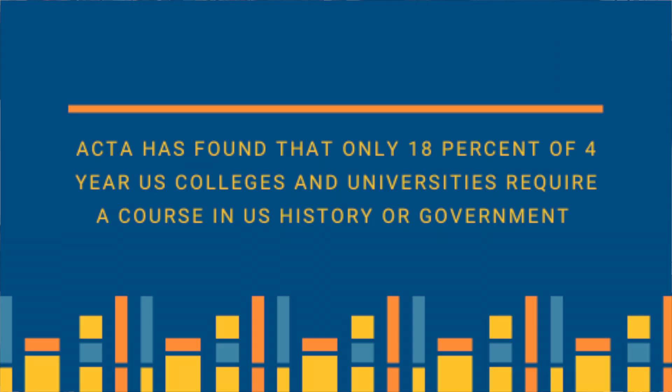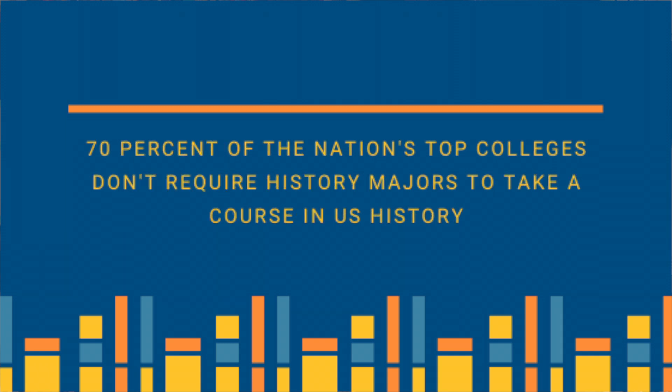Many top schools such as Harvard, Yale, Princeton, UNC Chapel Hill, UCLA, Berkeley, and Stanford don't meet ACTA's history standard. All in all, ACTA has found that only 18 percent of four-year colleges require a foundational course in U.S. history or government. Even worse, 70 percent of the nation's top colleges do not require history majors to take a course in U.S. history.